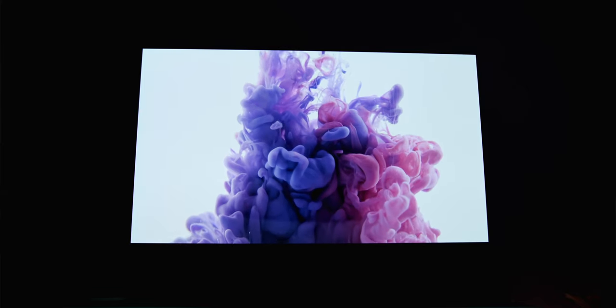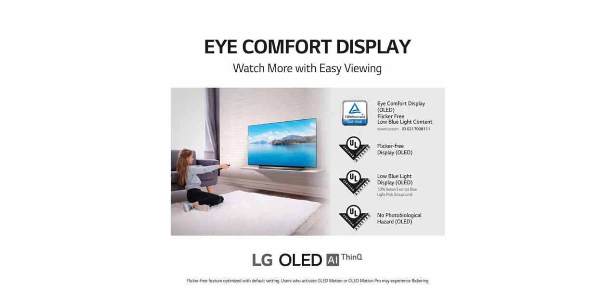LED typically has three colors — green, red and blue, also known as RGB — whereas OLED has RGBW, where W stands for white, providing better overall brightness. It also offers great eye comfort with less blue light emission and is flicker-free, being TÜV Rheinland certified.